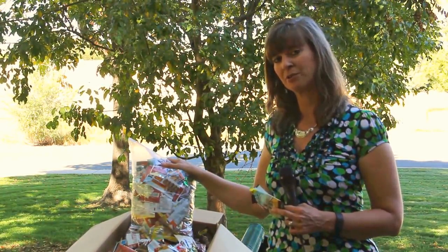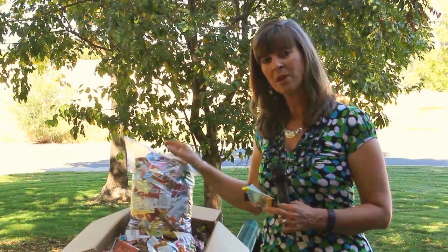If you'd like to find out more information on how you can actually make a difference and send us your energy bar wrappers, check out our website at www.seaotterfoundationtrust.org. Thanks so much!